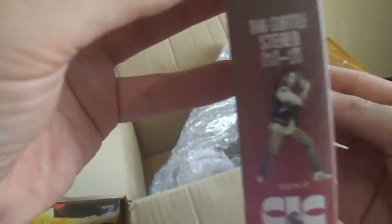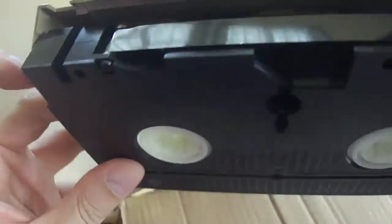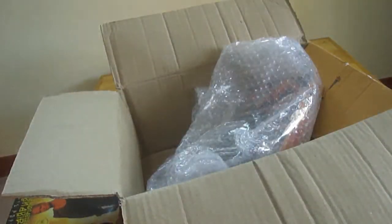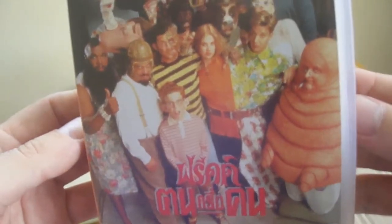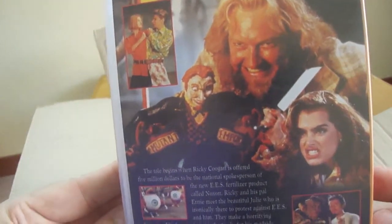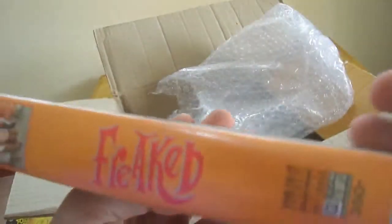Thai subtitled Beverly Hills Cop 3. Not my favorite of the trilogy, let's just say that, but it's still Eddie Murphy on VHS — always worth 20 baht. And we've got one more tape to look at here, and this is Freaked. Looking forward to this one, and this one is also Thai subtitled. Yeah, good stuff for sure.